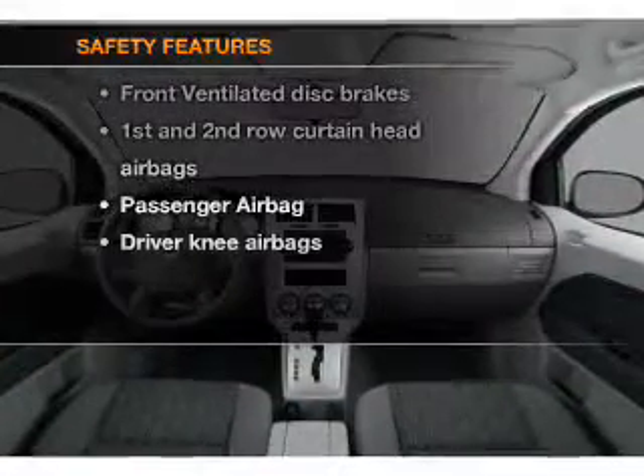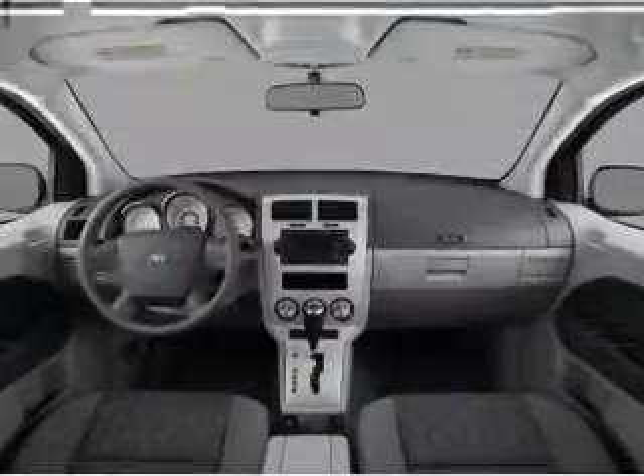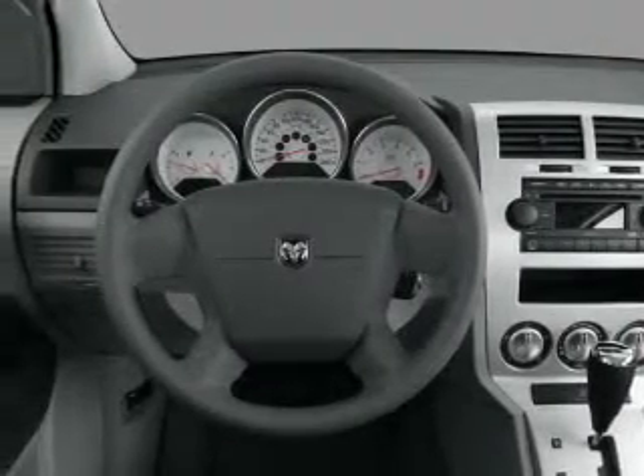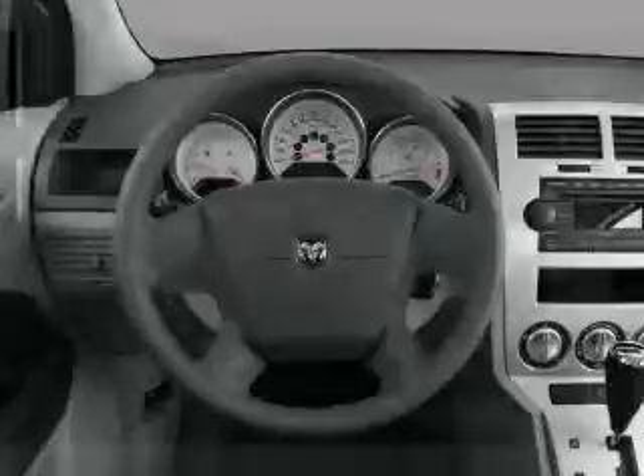And for your peace of mind, the following safety equipment is included: front ventilated disc brakes, passenger airbag, and curtain head airbags. Call today to schedule a test drive.